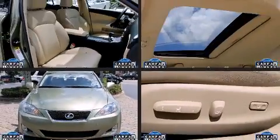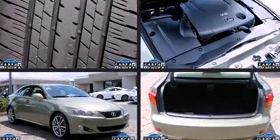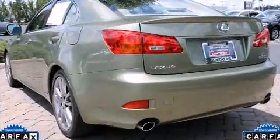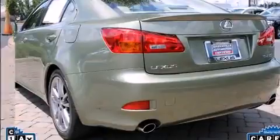Experience driving perfection in the 2008 Lexus IS 250. This four-door, five-passenger sedan is still under 75,000 miles. It features an automatic transmission, rear-wheel drive, and a refined six-cylinder engine.